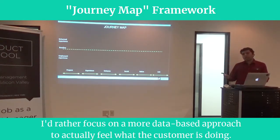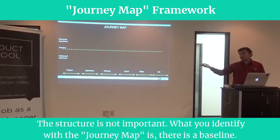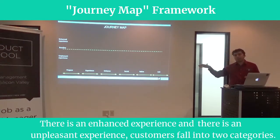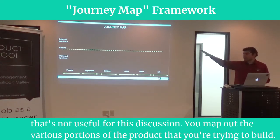To actually feel what the customer is doing and uncover their pain point is one of the key advantages of using the journey map. The structure itself is not the most important part. What you identify with the journey map is a baseline, an enhanced experience, and an unpleasant experience. Customers generally fall into two categories — we won't bother with those who are indifferent, as that's not useful for this discussion.